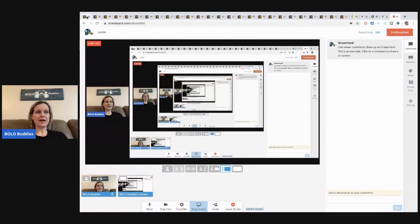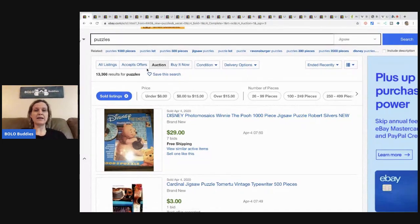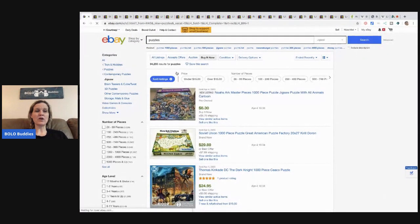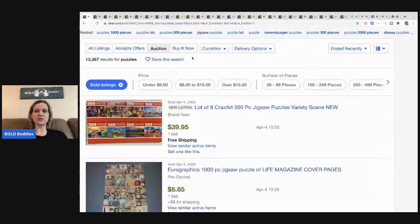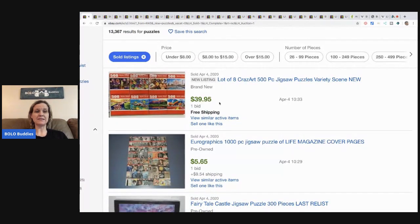Right now puzzles are hot, and that's why the person probably requested this. I'm just going to show you some recent solds. Right now auctions show 13,366 results, and buy it now shows 94,255 results. So yeah, puzzles are hopping right now. Looking at recently ended auctions, I like to see how many bids they got. This one had one bid, but that's a whole bunch of puzzles.